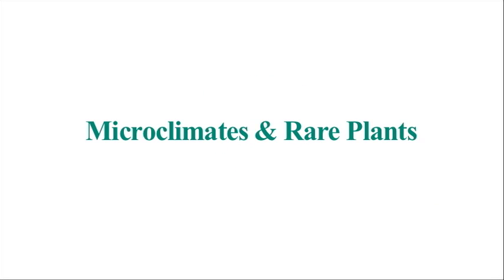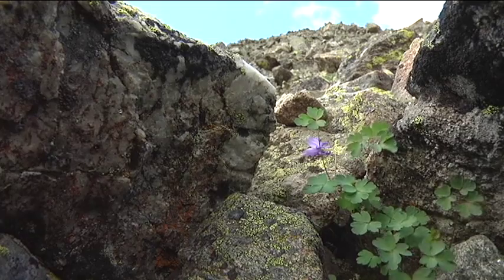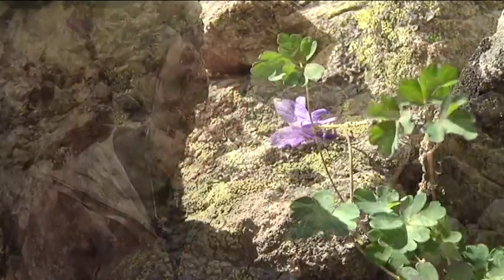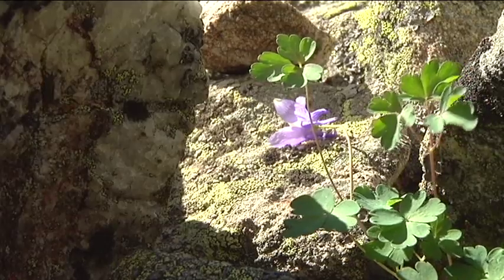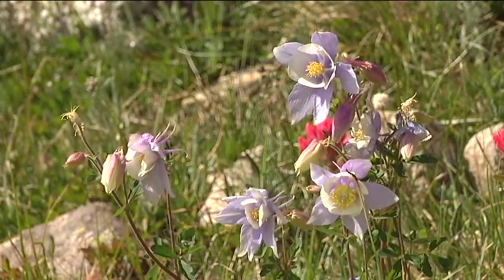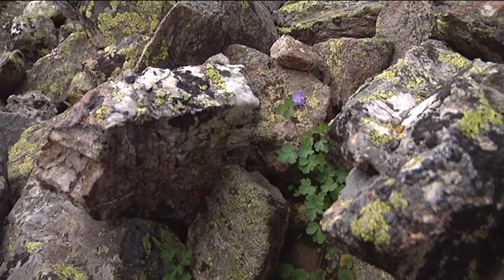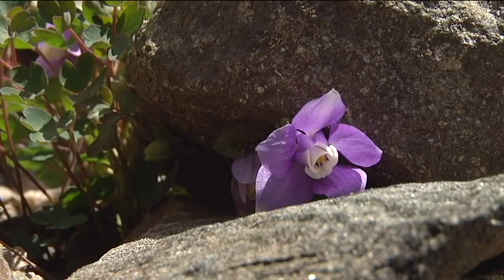We're going to talk about microclimates in the Alpine, and they're important for most Alpine plants and particularly very rare Alpine plants. We were lucky enough today to stumble across one of the most interesting Alpine rare plants — the dwarf columbine. Many of us in Colorado are very familiar with the Colorado State flower, the Colorado columbine, which coincidentally is growing no more than 10 feet away from this dwarf columbine.